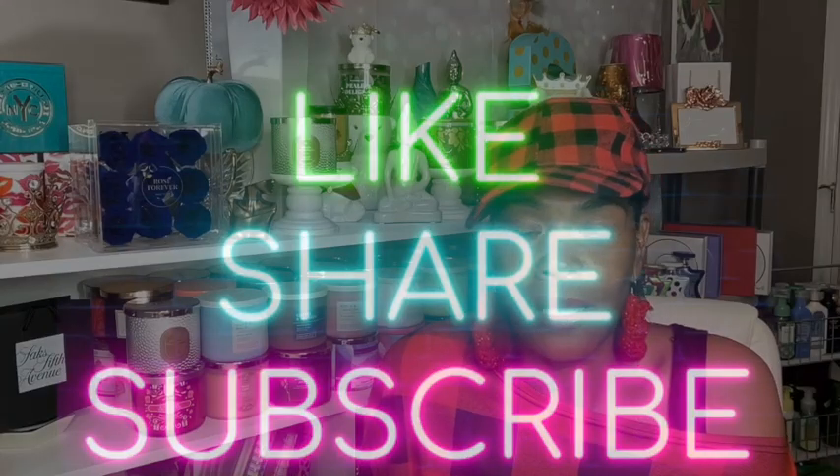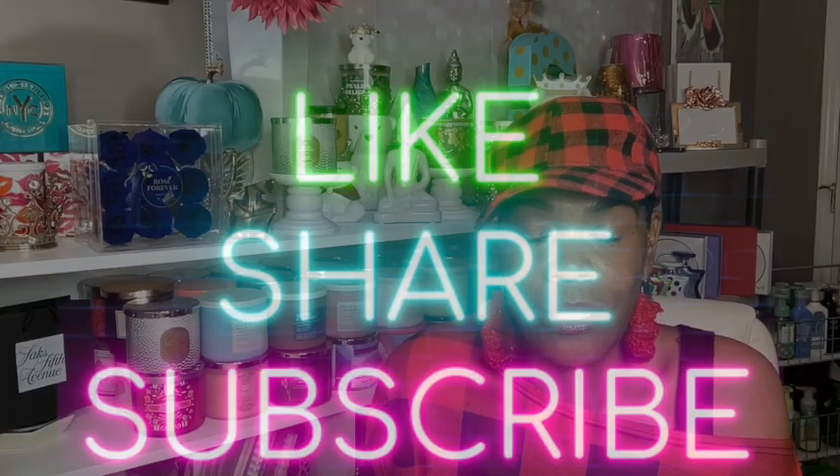Today is one of those days — I am here to do my savings event haul from Sephora. So if you're interested in hearing about the things that I purchased and some recommendations, please stay tuned. The Sephora Savings Event Sale happens twice a year — normally in April and then again at the end of October, early November, where we are currently.